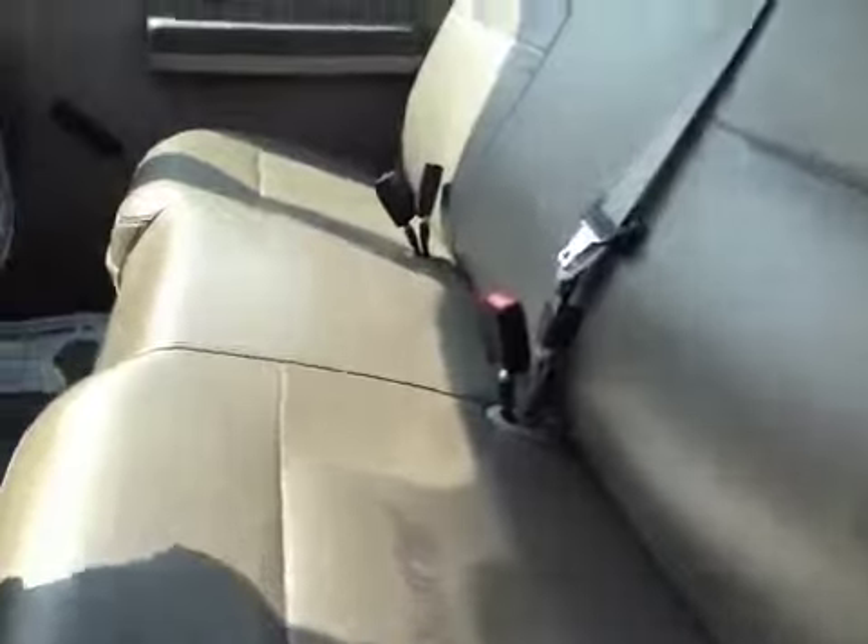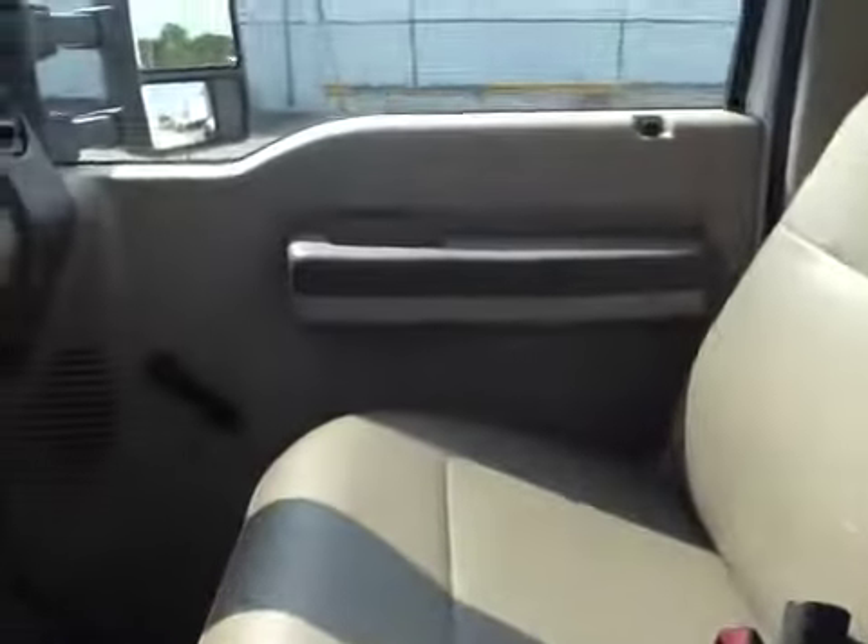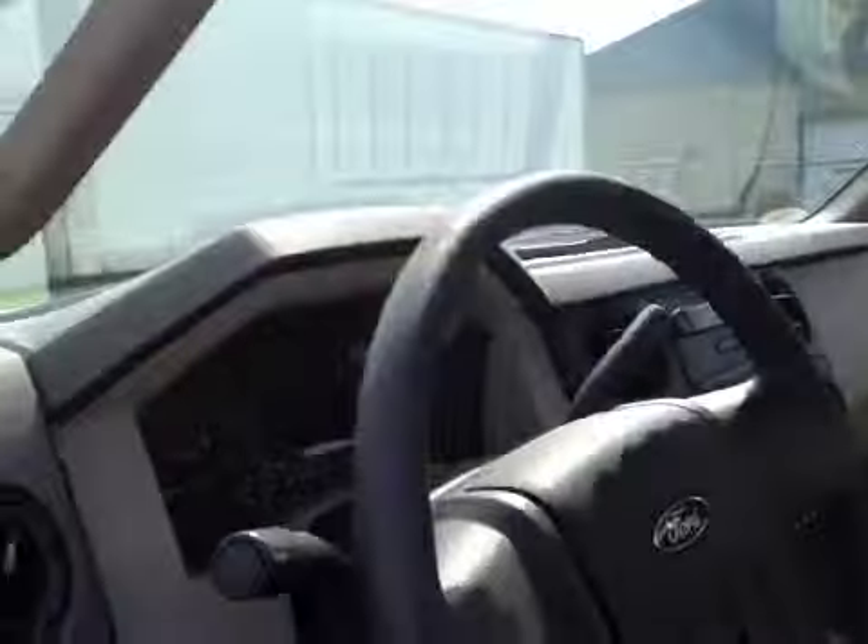The seats look good also — no rips or tears. Got a little bit of a scuff on the glove compartment there. Air conditioning is ice cold in here. Headliner looks like new. All the stuff works on it. Door panel looks good.